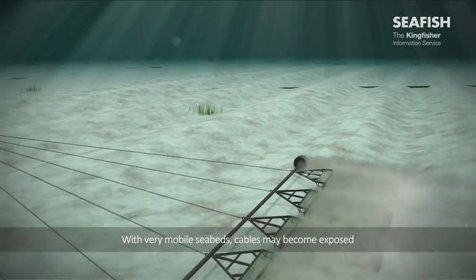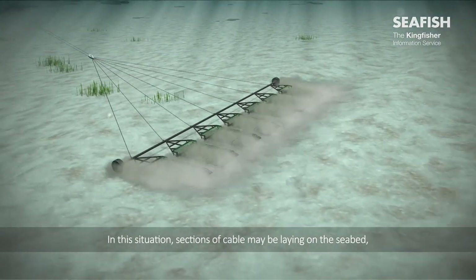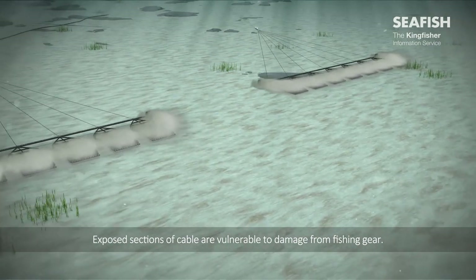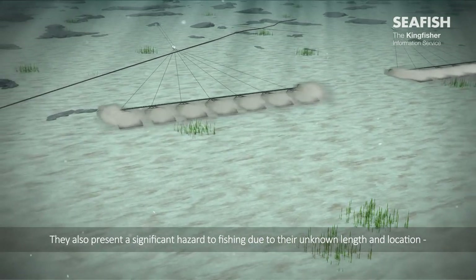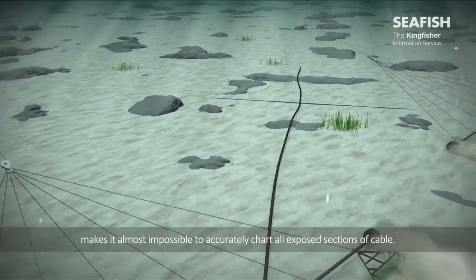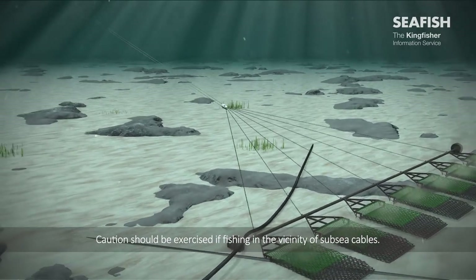With very mobile seabeds, cables may become exposed due to the scouring effects of tides and currents. In this situation, sections of cable may be laying on the seabed or spanning hollows, forming cable spans. Exposed sections of cable are vulnerable to damage from fishing gear, and they also present a significant hazard to fishing due to their unknown length and location, increasing the risk of snagging. The varied and rapidly changing seabed around the UK makes it almost impossible to accurately chart all exposed sections of cable. Caution should be exercised if fishing in the vicinity of subsea cables.